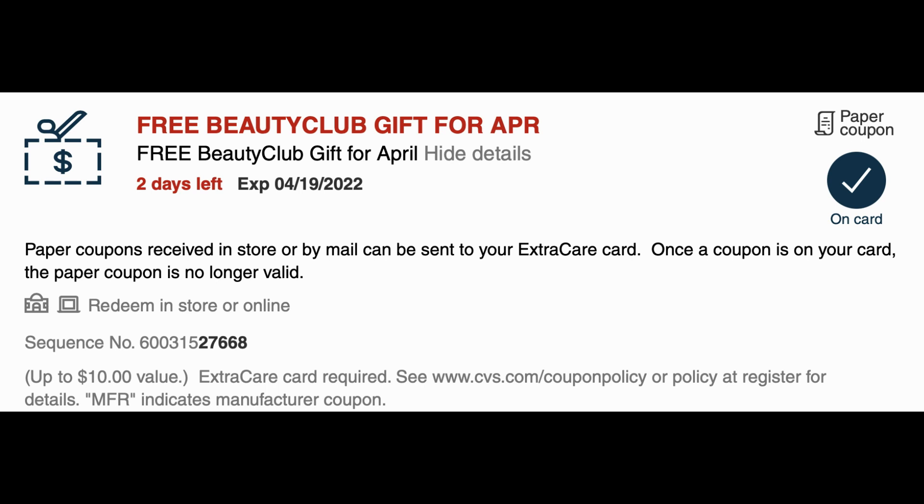I'm very interested in my April freebie gift. It's showing I have two days left to use it and it says up to a $10 value. I've never noticed this before and someone in the comments pointed it out, so thank you. Let me know how you guys use your freebie gift and if you applied it to something close to that $10 value.